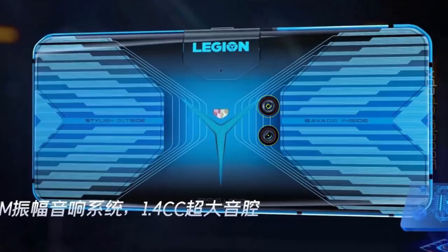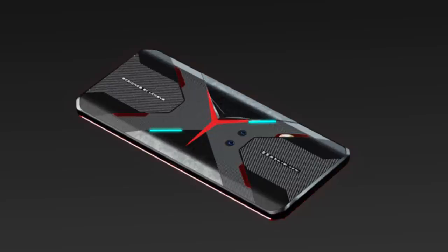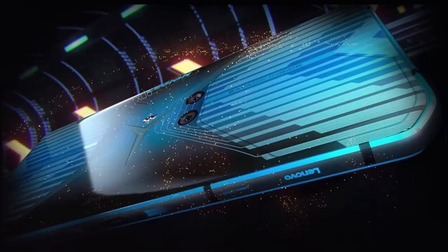The Lenovo Legion gaming phone commits to its kind. Its dual camera setup consisting of a 64MP primary sensor and a 16MP wide-angle lens have been significantly lowered down to match the phone's aesthetics and not look out of place. The converging lines with a 3D texture on the rear panel meet at the center non-subtly, giving off a theme of speed that the phone hopes to deliver.